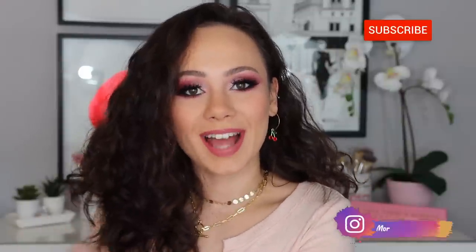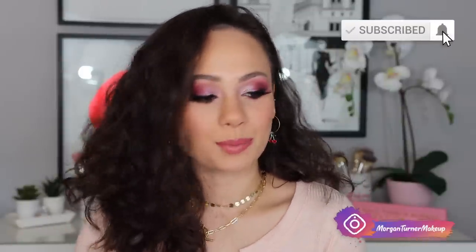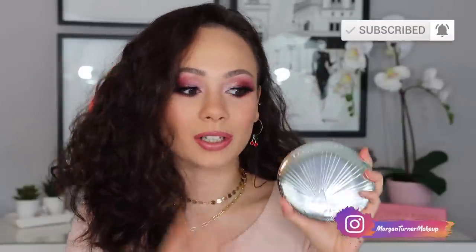Hi guys, what is up? Welcome to my channel. For today's video, I am going to be reviewing the brand new Charlotte Tilbury Highlighter Superstar Glow Highlighter for her holiday collection. So if you want to see my thoughts on this, as well as me comparing it to a lot of different highlighters, then just keep watching.